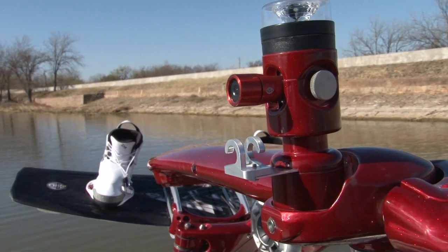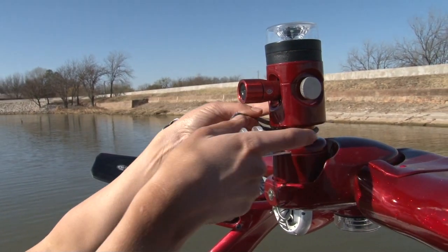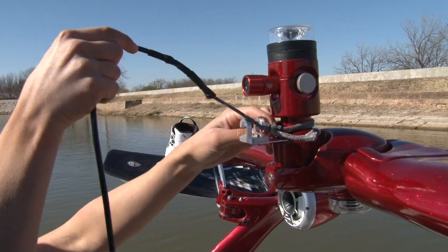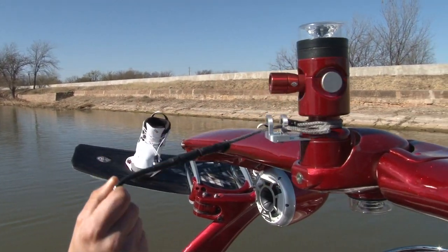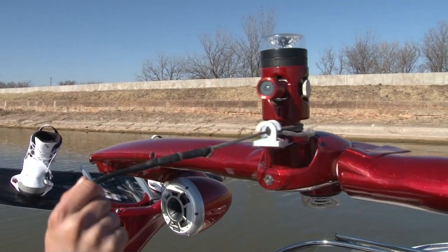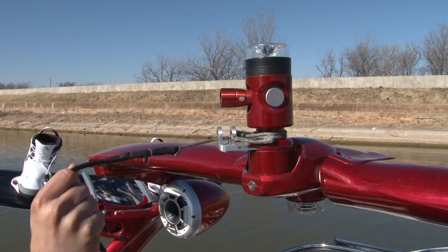Preserve every second of every session with the new TygaVision Digital Tower Camera. Fully integrated into the Alpha-Z's reversible pylon and anchor light, this compact video camera swivels in sync with the tow rope to capture all the action behind the boat.